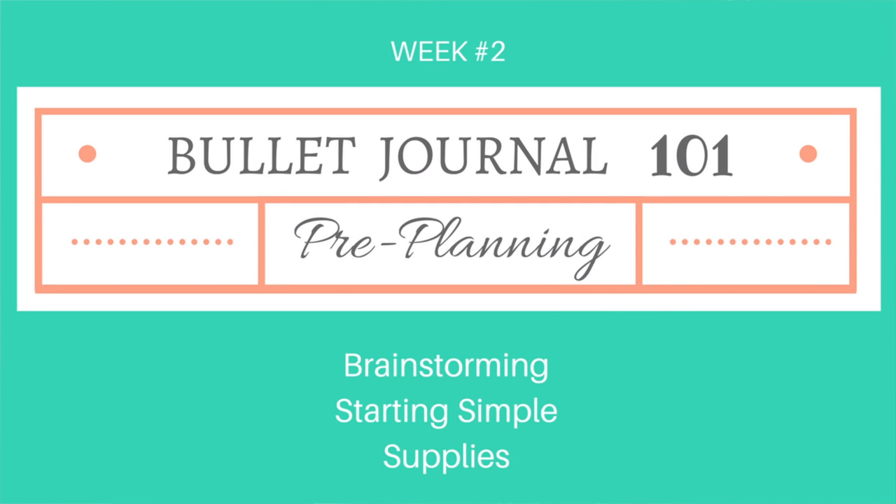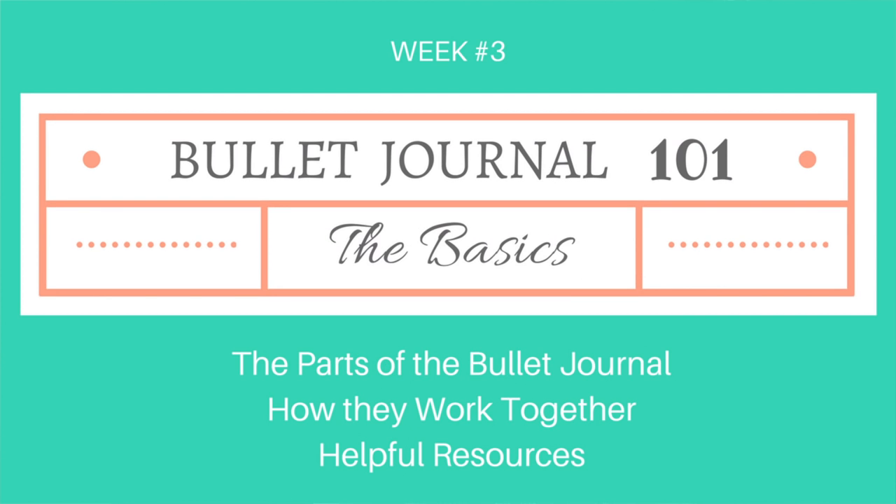In week two we're going to cover pre-planning. I know that sounds a little silly — pre-planning what you're going to put in your planner — but I think it's a good idea to start with some brainstorming, figuring out what you want your system to do for you, making sure you're starting simple, and covering what supplies you're going to need versus what you don't need. In week three, we'll cover all the basics of the bullet journal system — the individual parts, how they work together, and some helpful resources for starting out.